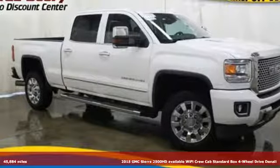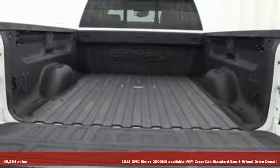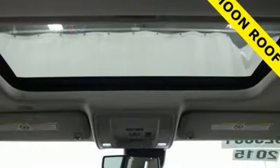Here's a 2015 GMC Sierra 2500 HD with available Wi-Fi. This Sierra was built for those that need a truck — a get-dusty, haul-anything heavy-duty pickup.